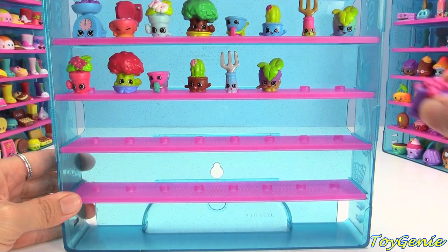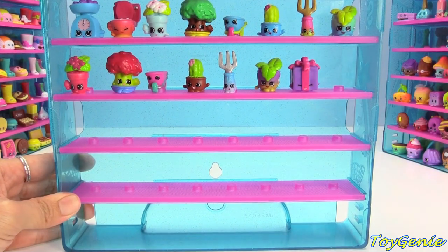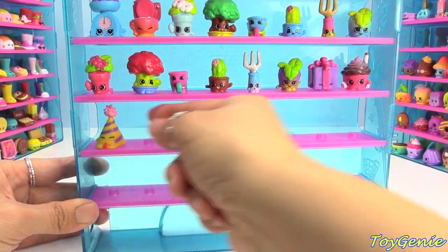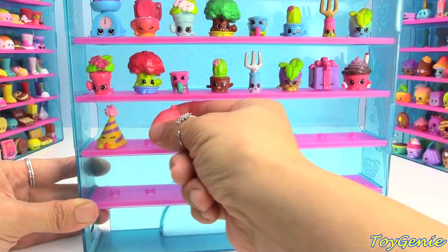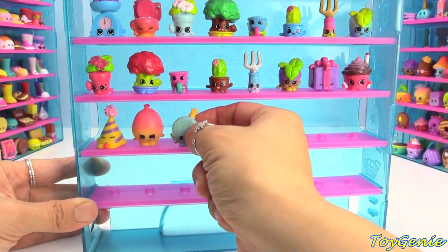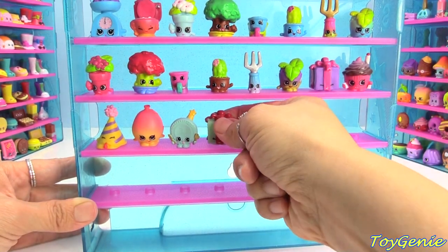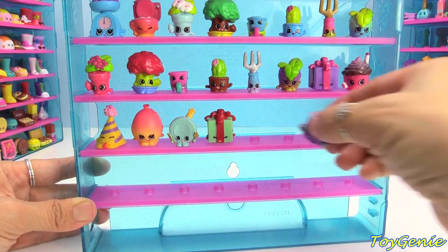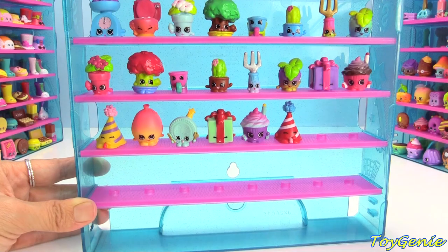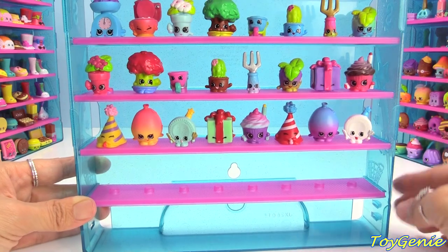Party Time is another new category and we start with Miss Pressy in purple, Mary Wishes in pink, Mary Party Hat in yellow and purple, June Balloon in pink and yellow, and Party Plate in blue. Then we have Miss Pressy in green and red, Mary Wishes in purple, Mary Party Hat in red, June Balloon in blue and purple, and Party Plate in white.